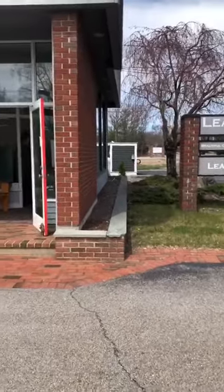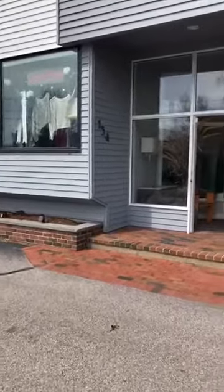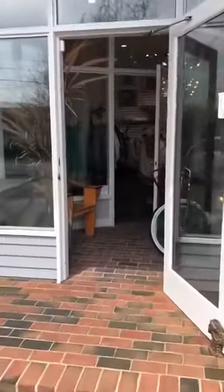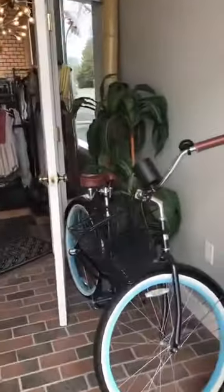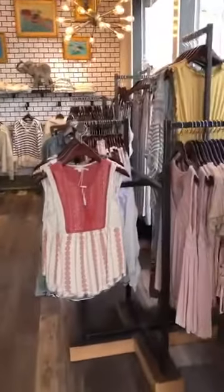Hi everybody. I've had some requests to do a quick store tour for those of you who miss coming in and for those of you who have never been in before and want to take a peek. So welcome to Leaf Boutique.